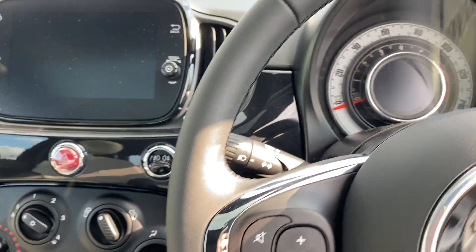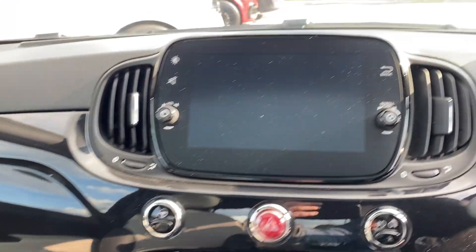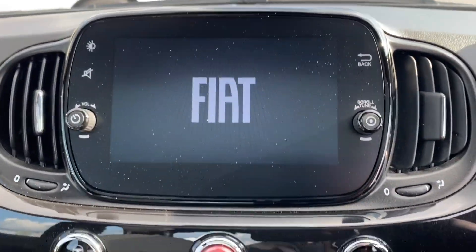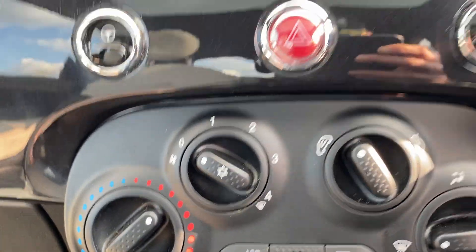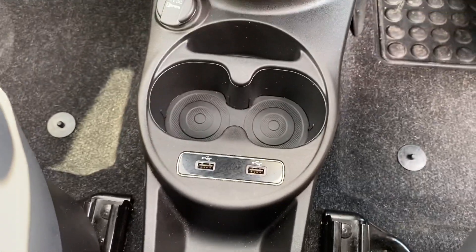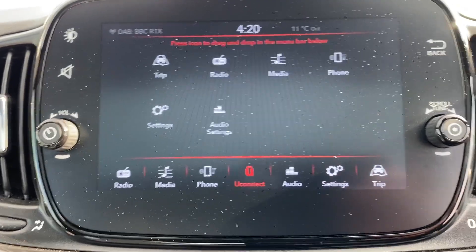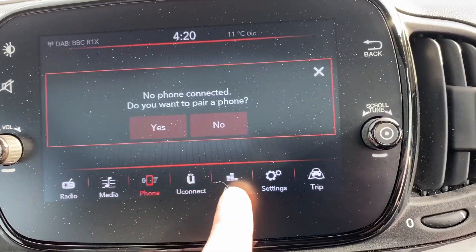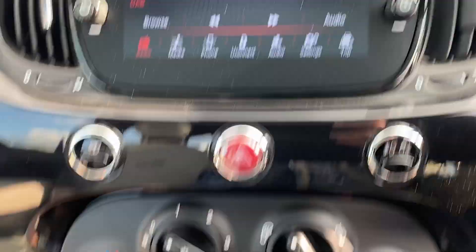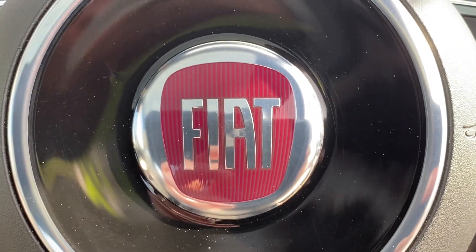Sorry, that took me a while to find the key. There's quite a large touchscreen — aircon, USB ports, connect your phone, DAB radio. The vehicle's also got reverse sensors. Any questions, give me a shout.